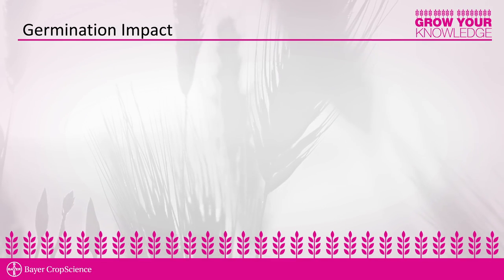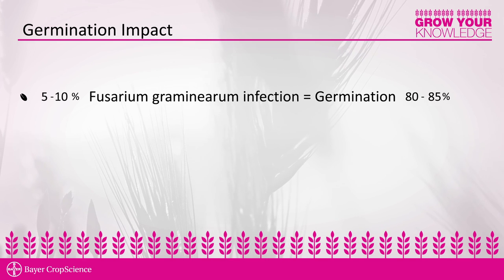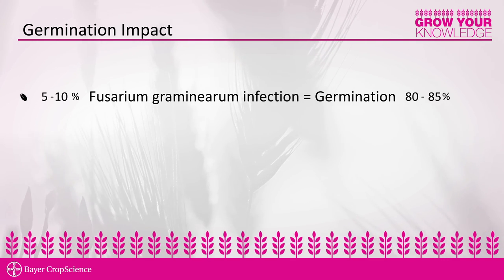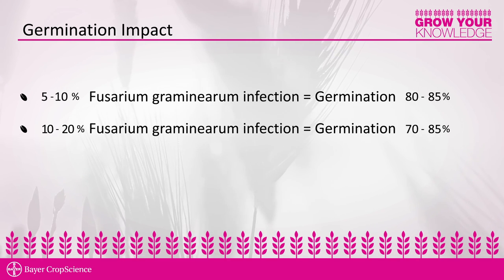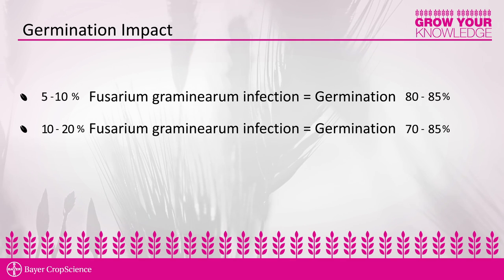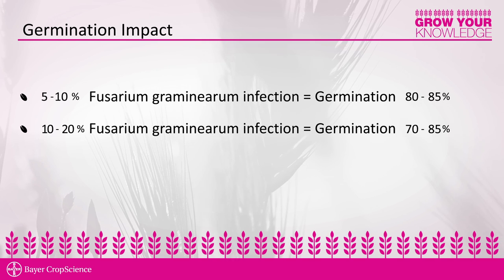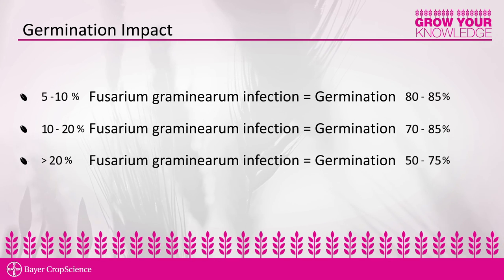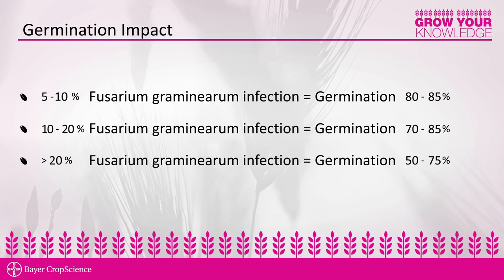Many diseases impact the germination test. One of the most aggressive in western Canada is Fusarium graminearum, which we test for almost daily on cereal samples. If you have Fusarium graminearum at an infection rate of five to ten percent, you will observe a germination result between 80 and 85 percent. At a moderate infection of ten to twenty percent, germination drops to the 70 to 85 percent range. With a very highly diseased lot, germination reduction can be as high as 50 percent. It is very important to look at seed treatment as an opportunity to reduce the disease already in the seed.